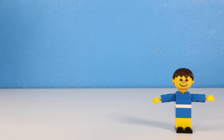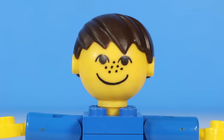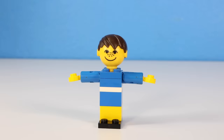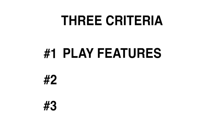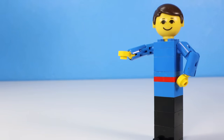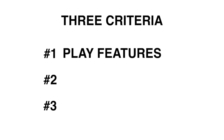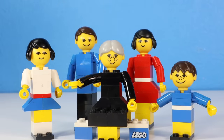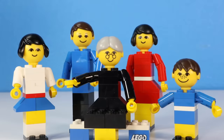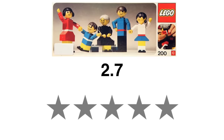This set comes with a little boy, a little girl, a mom, a dad, and a grandma. And for some reason, this one looks like the Lemonhead mascot. Starting off with play features — really just the arms of the figures can move, not really anything else. For original pricing, this entire set was only five bucks, which is pretty good. And overall how cursed it is — I don't think they're that bad unless you take off their hair, then it gets a little scary. I'm going to rate this set three out of five stars.